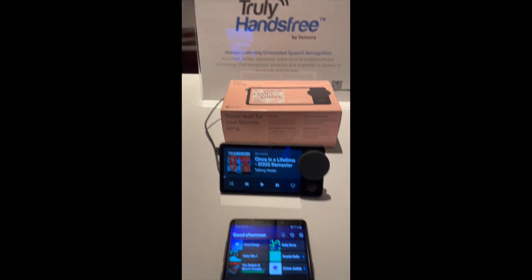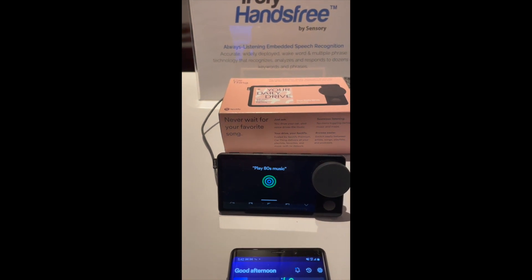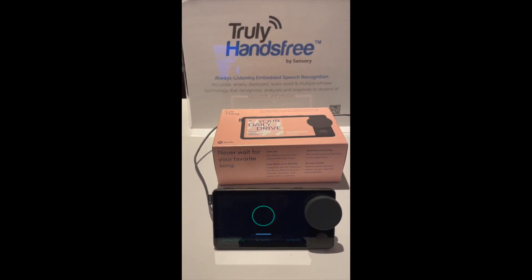This is the car thing — I love this product. Hey Spotify, play 80s music. Hey Spotify, pause.